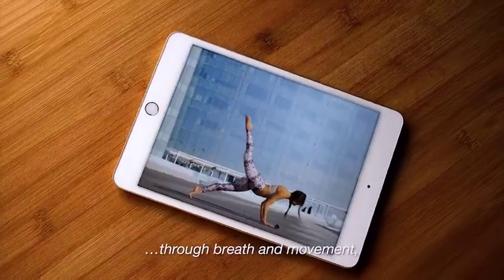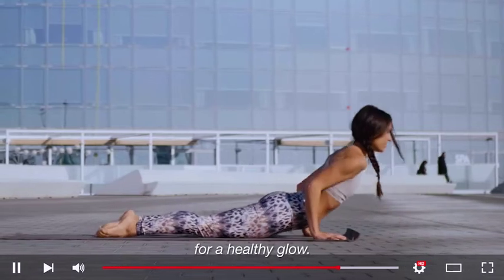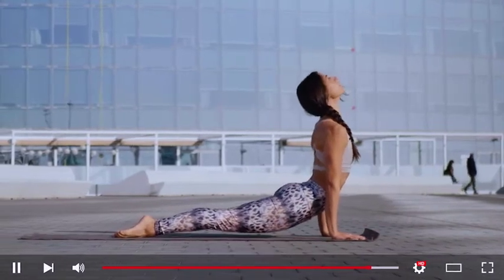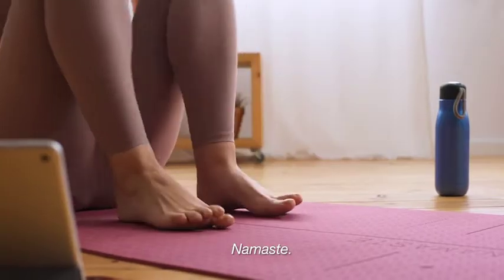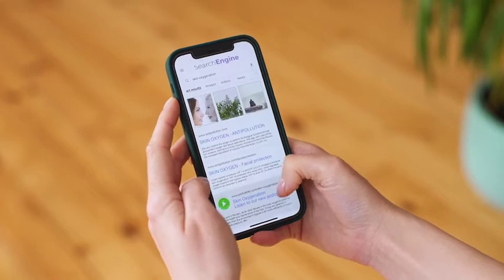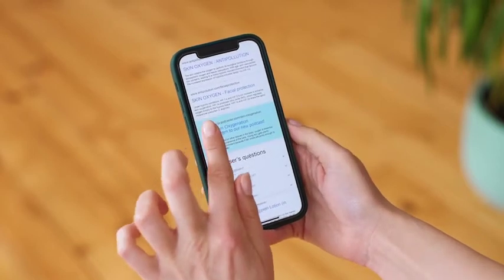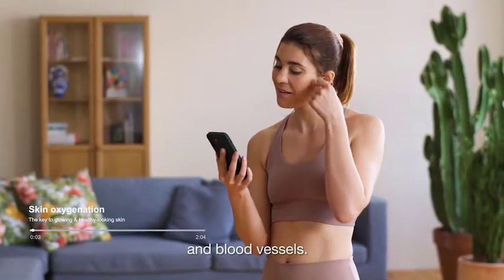Through breath and movement, yoga even oxygenates your skin for a healthy glow. Namaste. Skin obtains oxygen from the atmosphere and blood vessels.